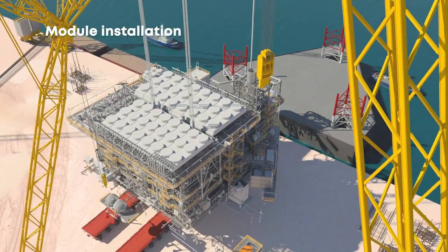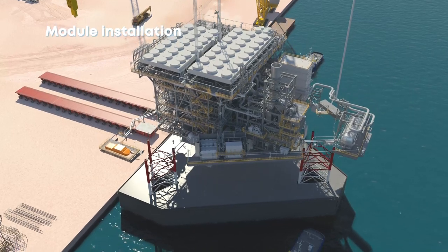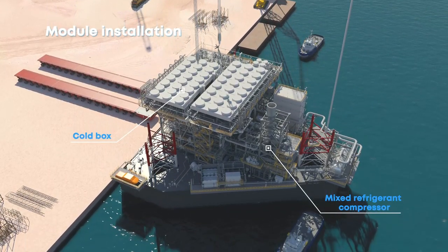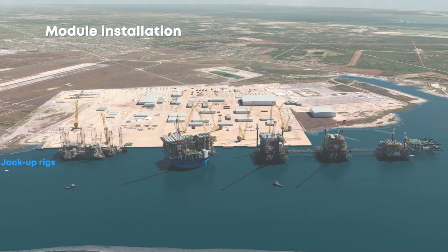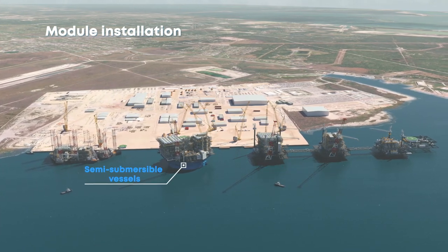The next step is the installation of a single module onto each platform at the shipyard. All the major equipment and systems are installed and integrated into the platforms. Our modules can be installed on three different types of readily available platforms: jack-up rigs, fixed jackets, or semi-submersible vessels.